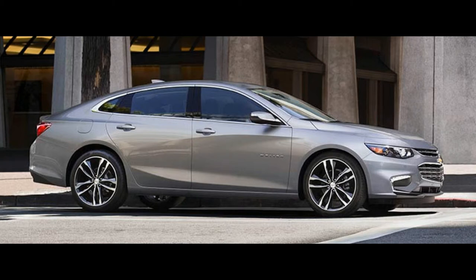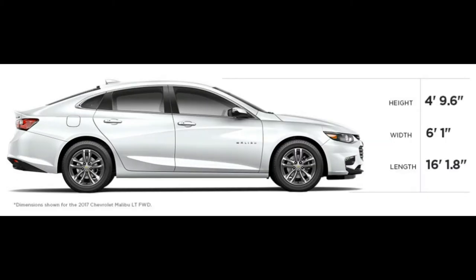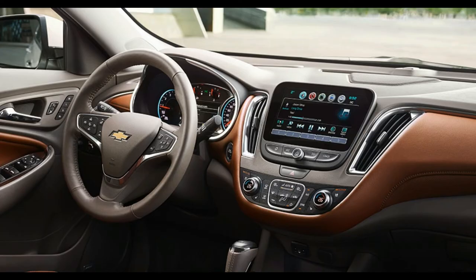NHTSA gave the 2017 Malibu a 5-star overall safety rating out of a possible 5 stars. In IIHS testing, a 2016 model received the 2016 Top Safety Pick Plus award after receiving a good rating on all crash tests — good being the highest possible score.